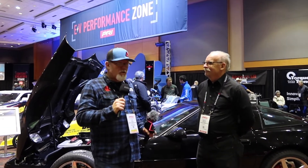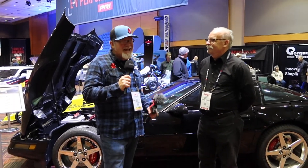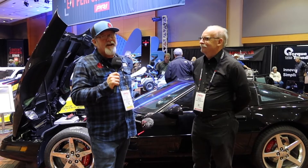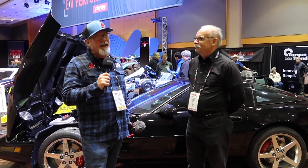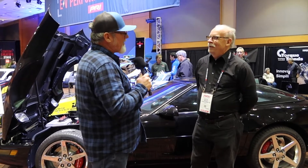We've got Wayne Bickley, who's sponsored by Torque Trends Incorporated out of Surprise, Arizona today. He's got a little story about this Corvette right here that we want to talk about, so we're going to let him take it away. Give us the story behind why this thing is electrified.